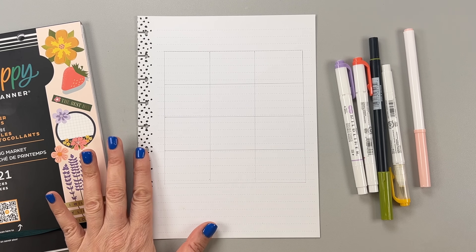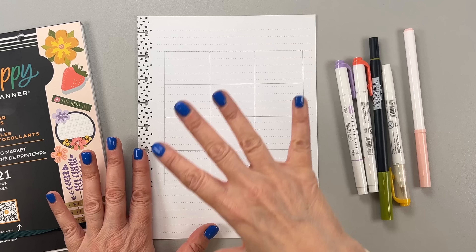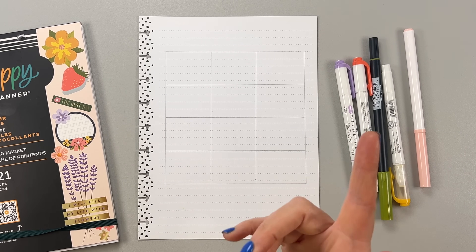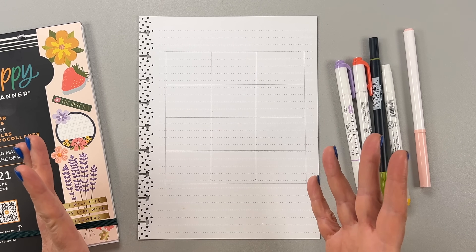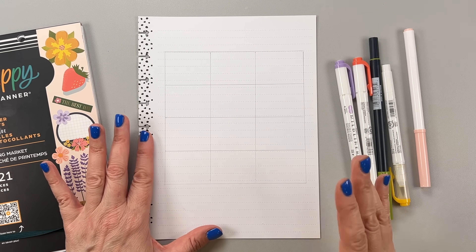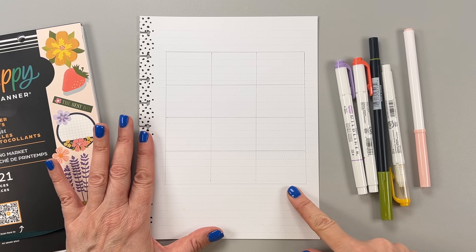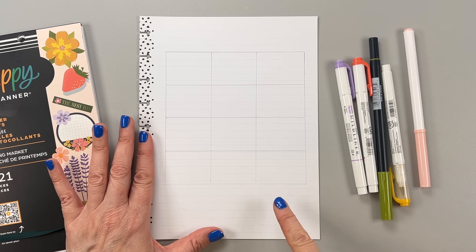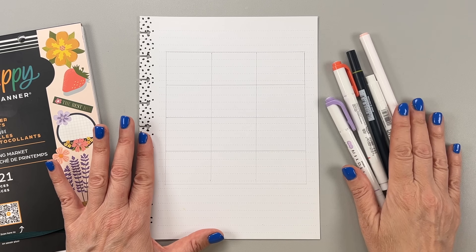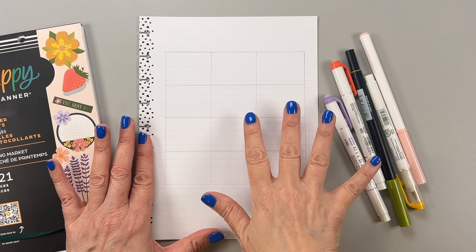I wanted to use a blank sheet of paper because I'm going to be doing a spread of my current favorites and I wanted the whole page to work with. I'm going to be doing a grid — I drew a grid in pencil as a guideline, and I'll be erasing those pencil marks later. I'm using color pens to draw boxes within the grid so that every prompt will have a separate box.